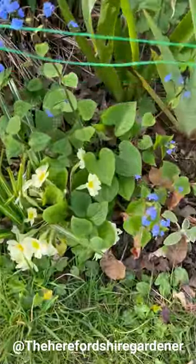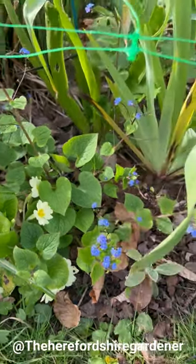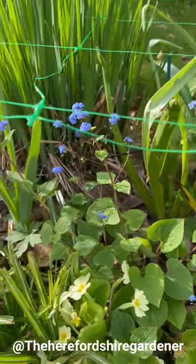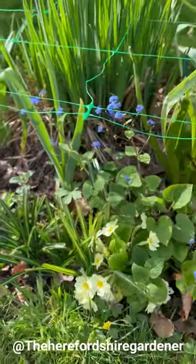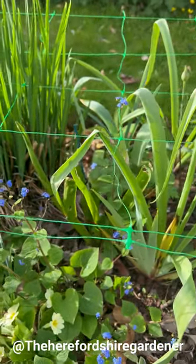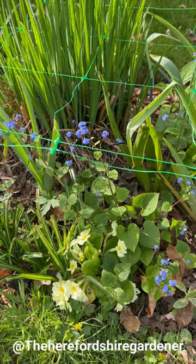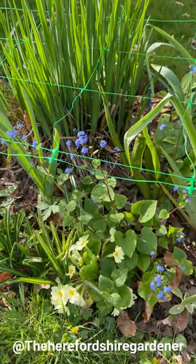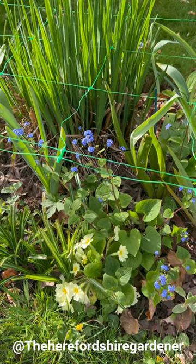Look at that brunnera - this is the non-Jack Frost variety, so you can see the leaves are not silvered like the other one, but as I said in my last video this is only just getting going. There'll be a lot more blooms to come - if you look they're almost forget-me-not style flowers, just one plant with this sort of spray of blue flowers coming up on tall stems. This will be a lot fuller in maybe the next two to three weeks, and they look amazing at night time - they just seem to jump out at you against the evening sky.